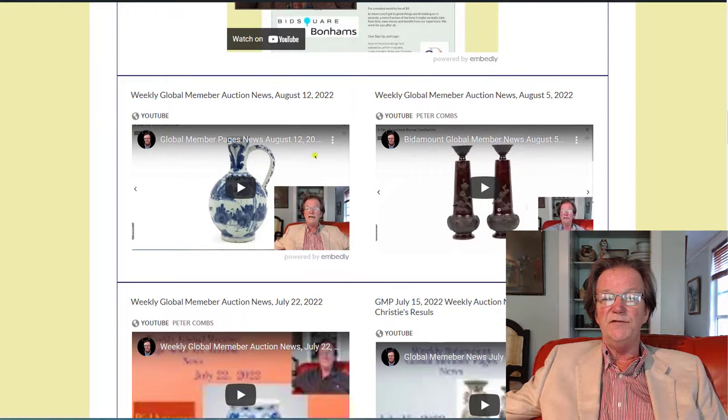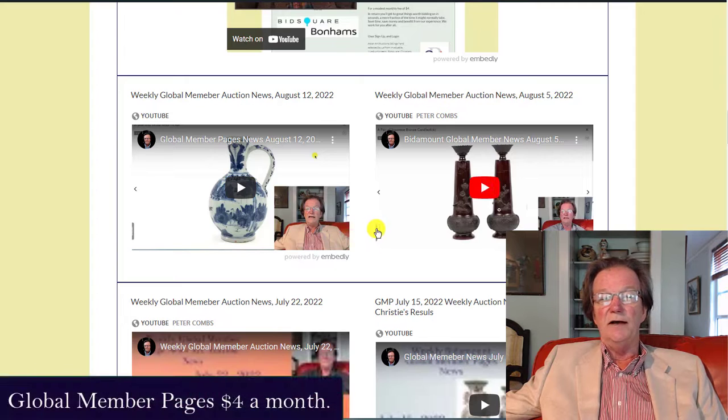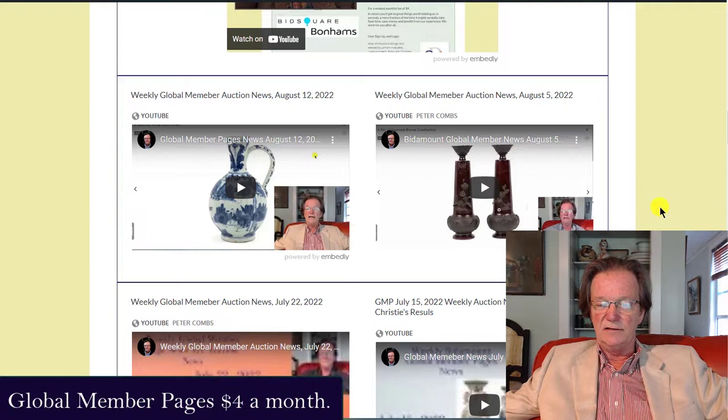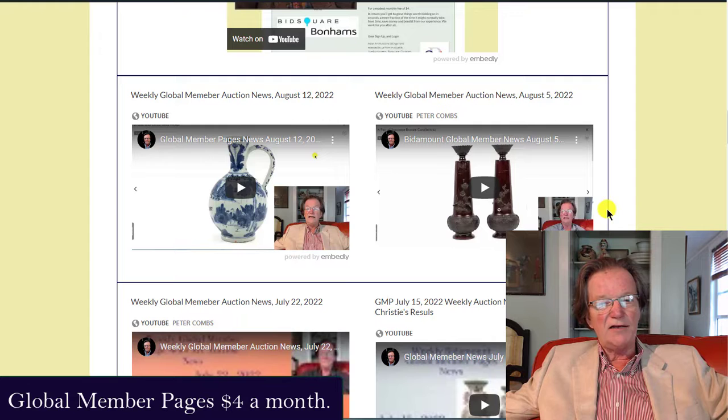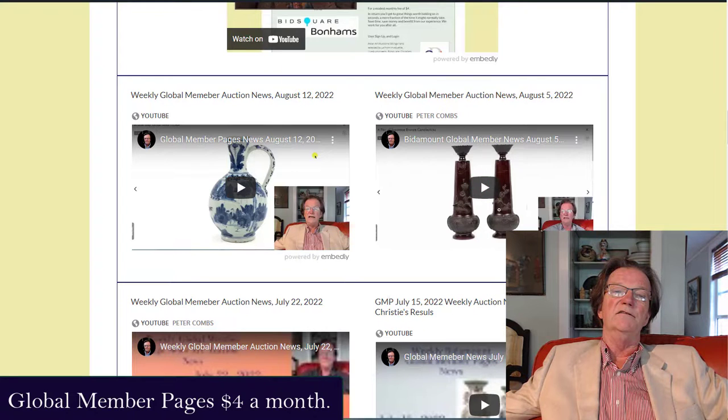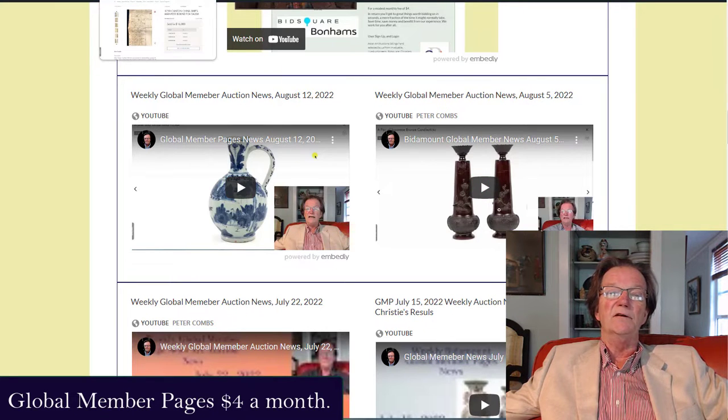The global member page video is up now also. Last week, we didn't get it up until a couple of days after because there wasn't much to talk about. But we've added this week and there's some previews on there. There's some good auctions now turning up, and the first big one turned up for Europe. Check out the European page. And the American US pages are just loaded with stuff right now. It's pretty amazing.